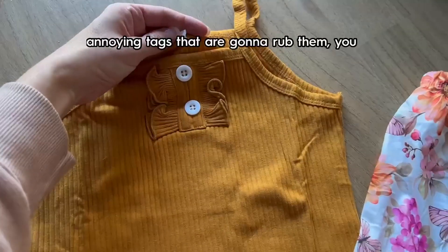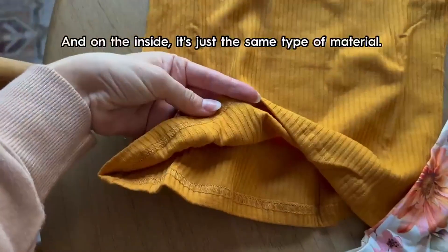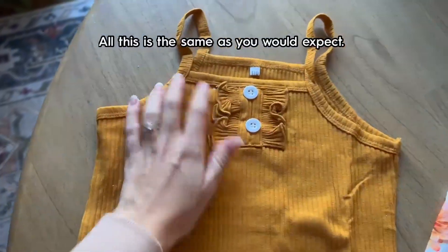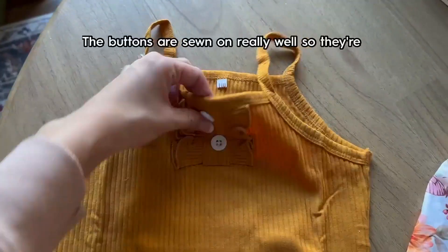There aren't any annoying tags that are gonna rub them — you can remove these. On the inside it's just the same type of material, soft, nowhere that's gonna rub really badly. The straps are very thin, perfect for summer, and the buttons are sewn on really well so they're not going anywhere.